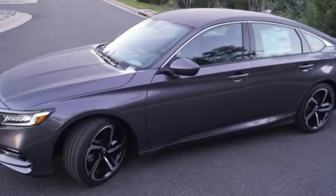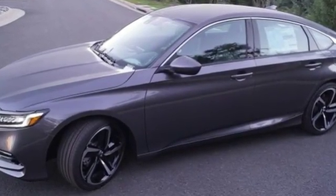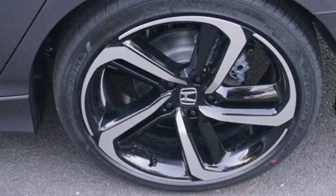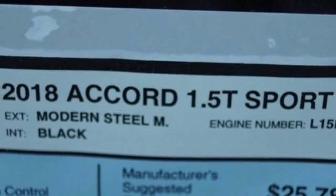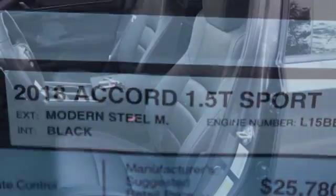Bluetooth wireless audio streaming, adaptive cruise control with low speed follow, dual zone climate control, push button start, manual tilting steering column, intercooled turbo inline four-cylinder engine.